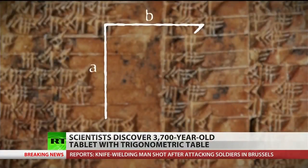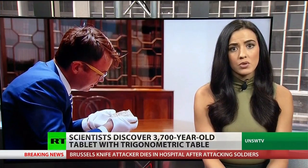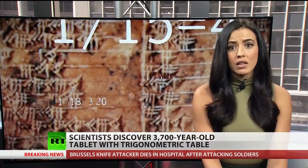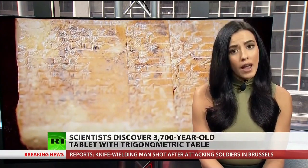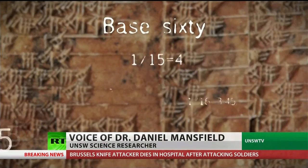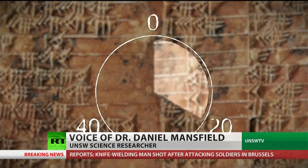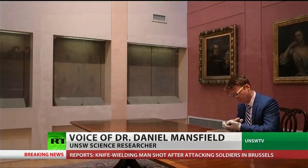We've known for decades that its unusual sequence of numbers proves that the Babylonians knew the Pythagorean theorem a thousand years before Pythagoras was born. However, unlike today's trigonometry, Babylonian mathematics used a base 60 instead of the number 10 which is used today. Because 60 is far easier to divide by 3, resulting in more accurate calculations. The Babylonians counted in base 60 — the same system we use for telling time. One hour divided by 3 is 20 minutes, exactly. By using this system, the Babylonians were able to make calculations that completely avoided any inexact numbers.